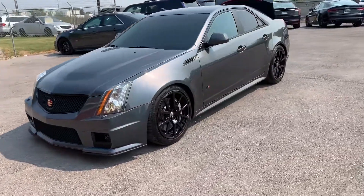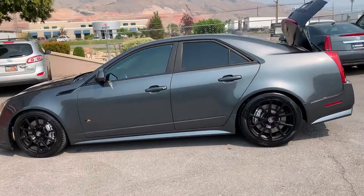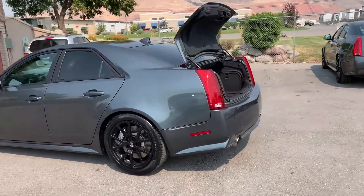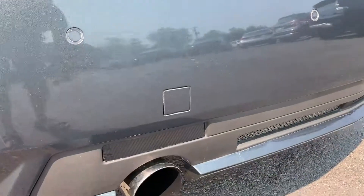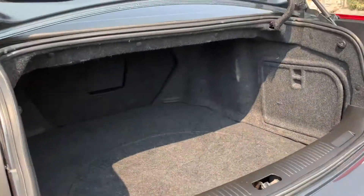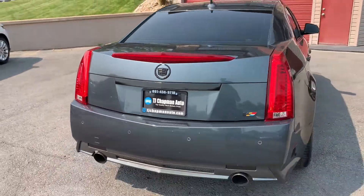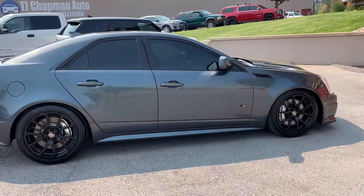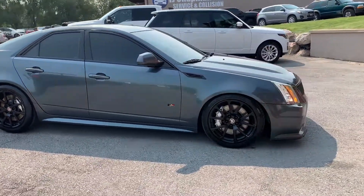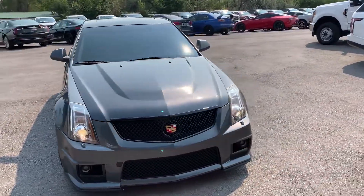It does have the fog lights up front, painted alloy wheels, dual panoramic sunroofs, dual exhaust — sounds mean! Absolutely love the sound of these CTS-Vs. What a signature!